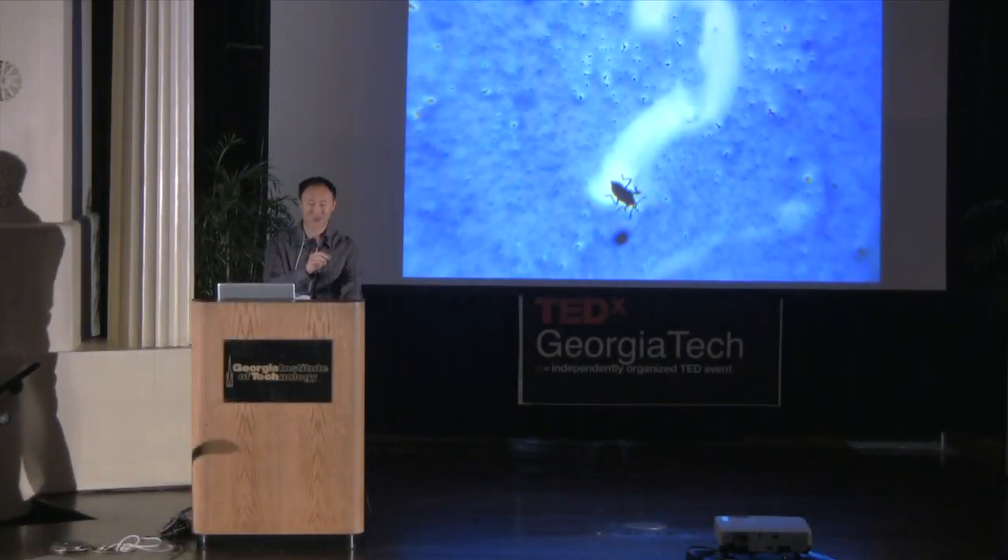Thank you to the organizers for this very exciting day of talks. We've mostly seen recent technological innovations. Today I'll be talking about innovations that are about 100 million years old. In particular, I want to talk about how animals stay dry to stay alive.